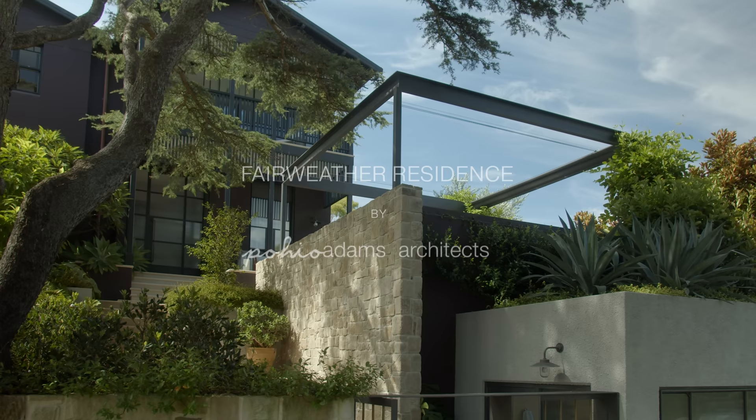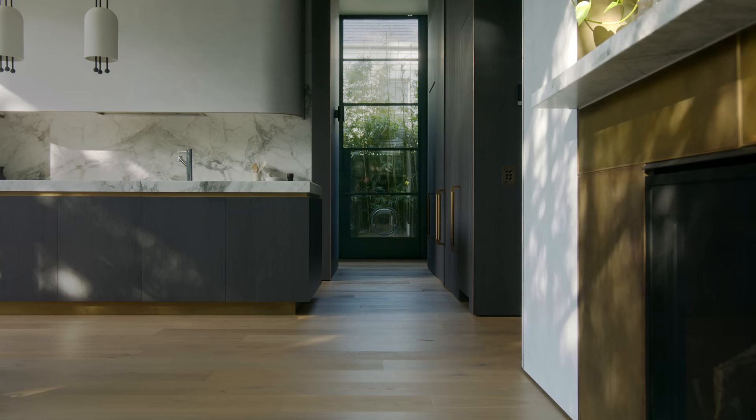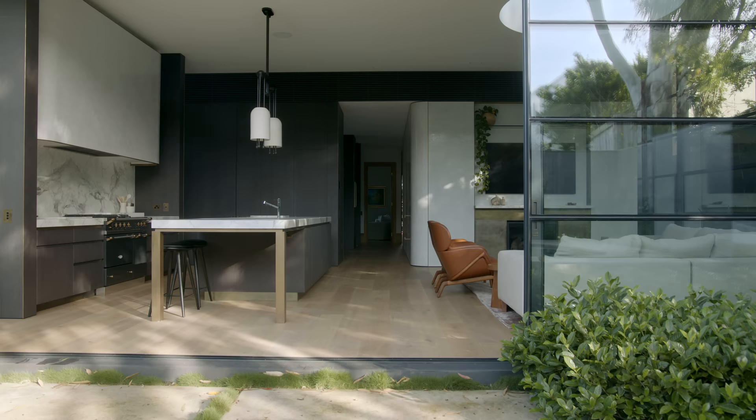We wanted to create a home that had a sense of understated elegance, one that flowed beautifully and had a sort of serenity to it that was hard to describe but incredibly alluring.